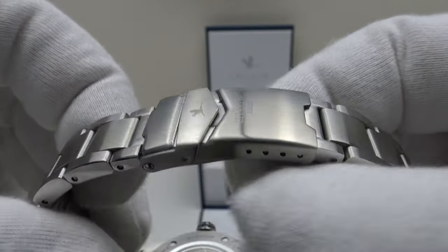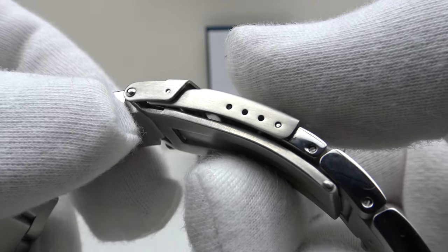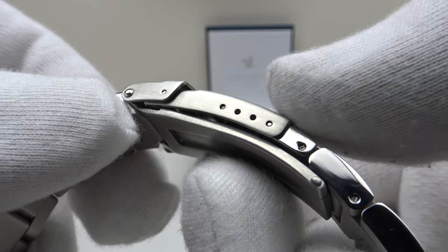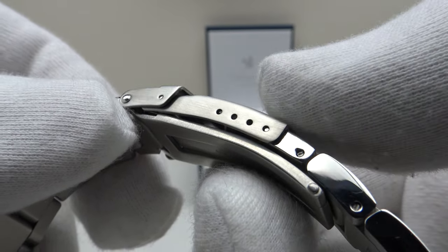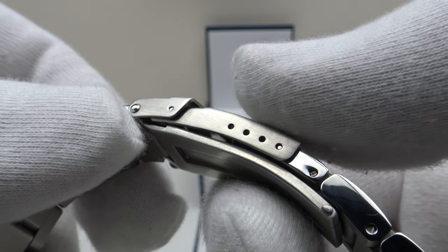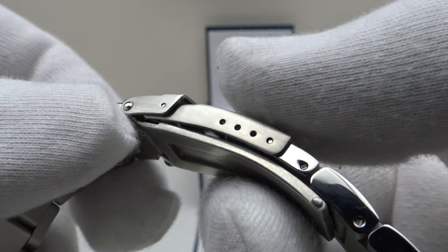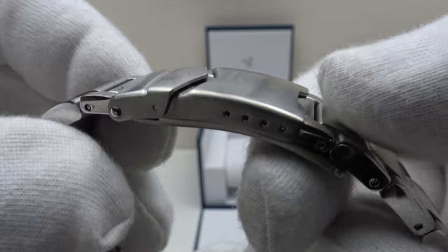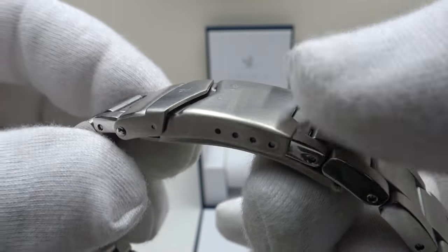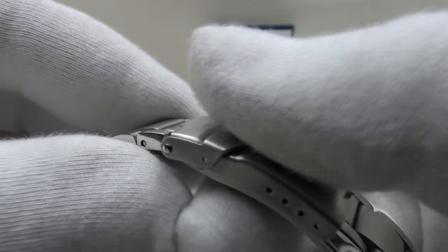The bracelet has a brush satin finish to the top side, underside, and flanks, finished to a high standard. I'm often critical of brands using only three micro-adjustment holes in their flip-lock clasp, but credit where credit's due — Charlie Paris have used four micro-adjustment holes, which allows for plenty of fine-tuning to get the perfect fit. However, I would like to see a heavier gauge of metal used in the flip-lock clasp, as that would further enhance it.